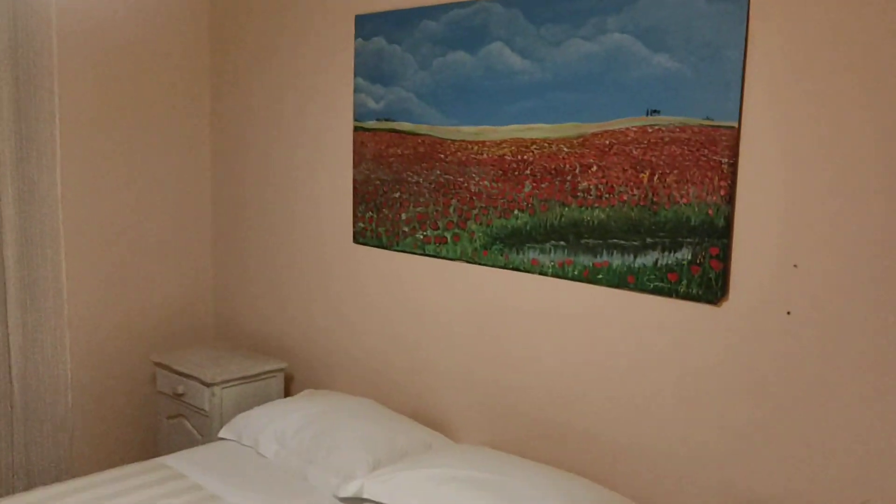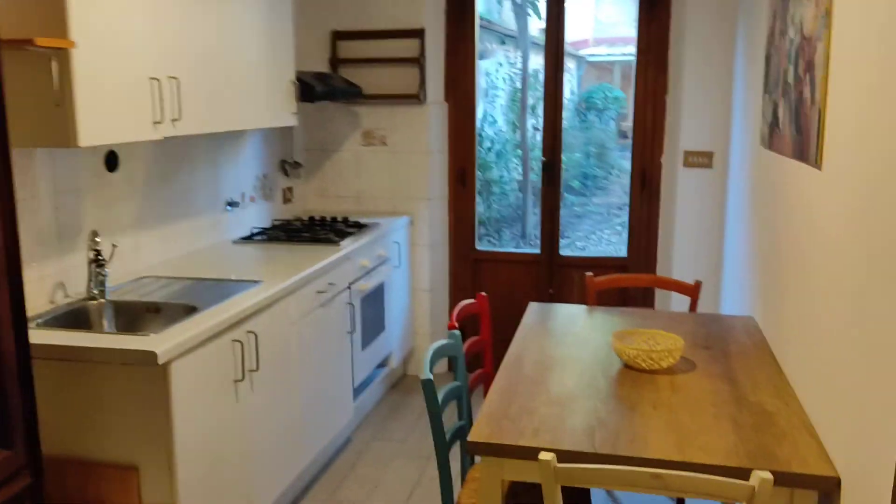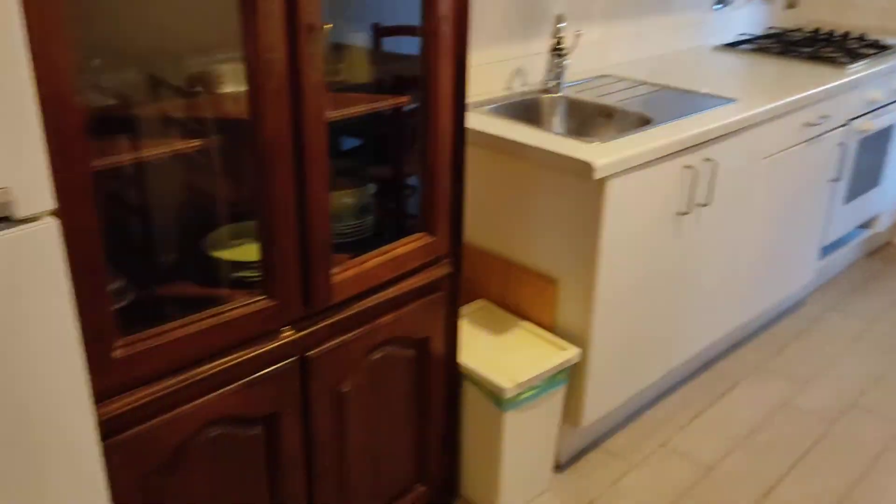Let's move on to the other bedroom. Quite large with a private bathroom. There is a window that cannot be opened at the moment, but it faces another internal garden that I'm going to show you, because this house is quite nice — it has a garden outside.